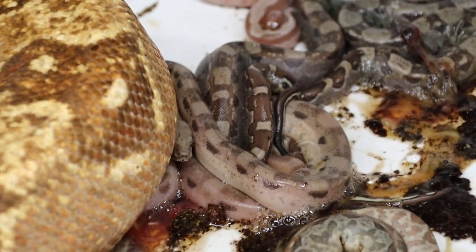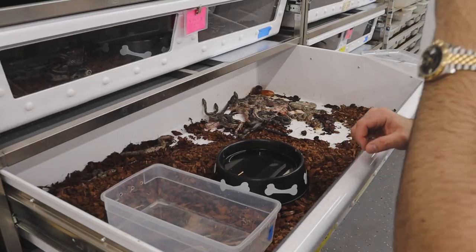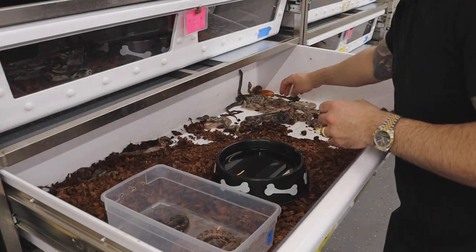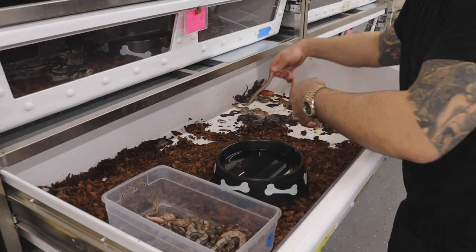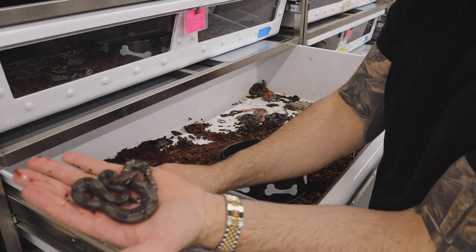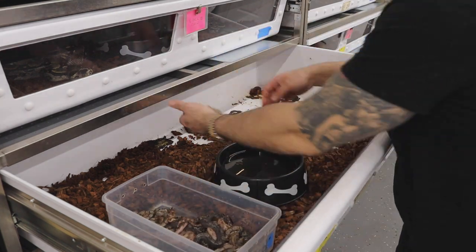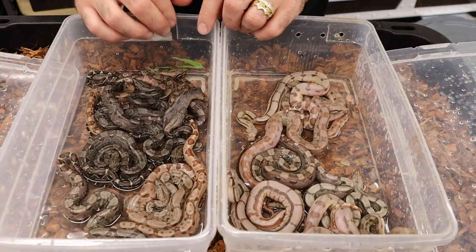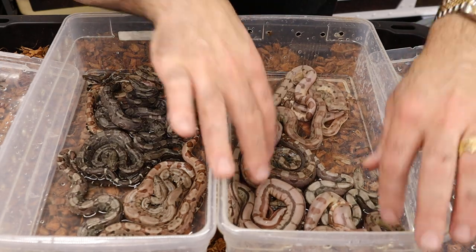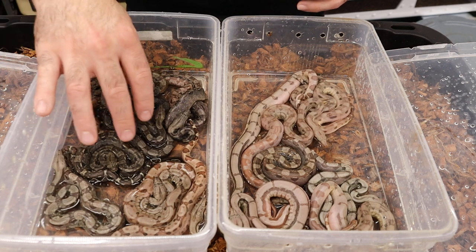I'm going to put the camera down and look at that baby right there — what a pretty looking hypo Aztec, likely fire. Look at the high white sides on that. That's a fire for sure. Just amazing looking stuff coming out of here. So I'm going to pull these, wash them off, and we'll take a look at what the babies look like. We have the babies all washed off now. I've separated them — everything in this bin is a combination of a fire, and everything in this bin is non-fire, so it may have hypo Aztec. These are normals that have the Hets in them.